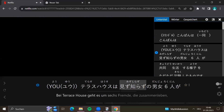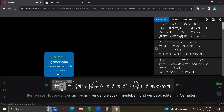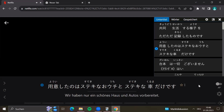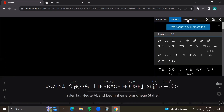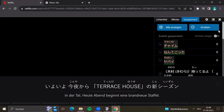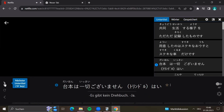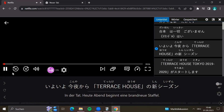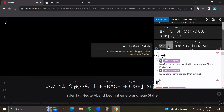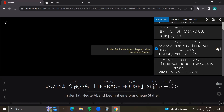Another website I like is Language Reactor, also known as Language Learning with Netflix. It's a browser extension that helps you understand subtitles from the shows you're watching. It shows you Japanese subtitles and also German or English subtitles at the same time. You can hover over words to see what they mean, and you can save them. Some things you have to pay for, so I only use it for reading the double subtitles. When doing my Anki cards, you also have dialogues from episodes on the right side, and you can click on a sentence to start the episode right at that sentence.